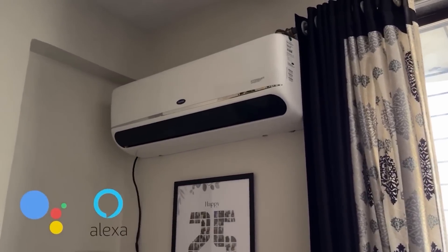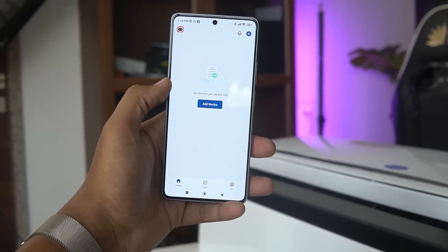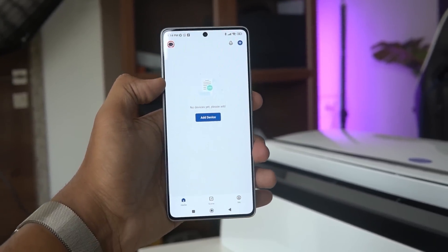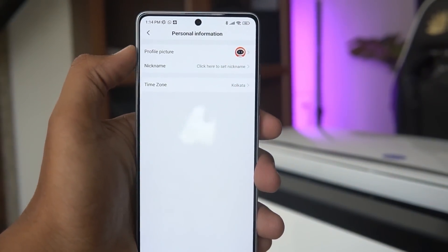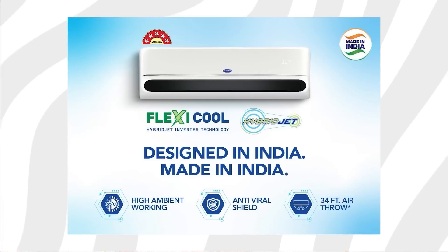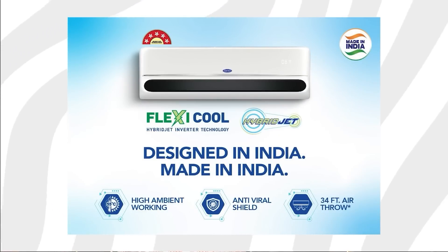Now let's look at the smart features. With smart connectivity, this AC allows automation with Google Assistant and Alexa when connected to the application — a feature that aligns perfectly with the future of home automation. You can easily access and control the AC via the app and Google Assistant, providing convenience at your fingertips. The antiviral guard technology also ensures no viruses or bacteria are thriving inside the AC, promoting a healthy and hygienic environment.